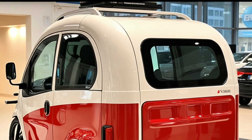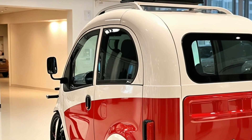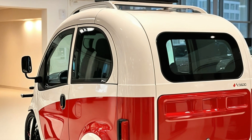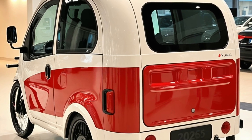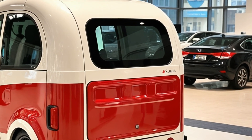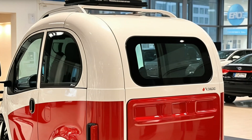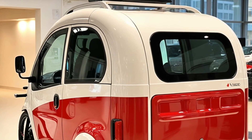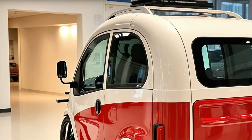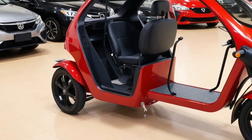When it comes to performance, the 2026 Electric Camper Tricycle doesn't disappoint. With a rear-mounted hub motor producing around 35 horsepower and 90 newton-meters of torque, it's zippy enough for city streets and strong enough for light off-road trails. The regenerative braking system not only enhances efficiency but also ensures responsive stopping power, an essential feature when navigating through diverse terrain.